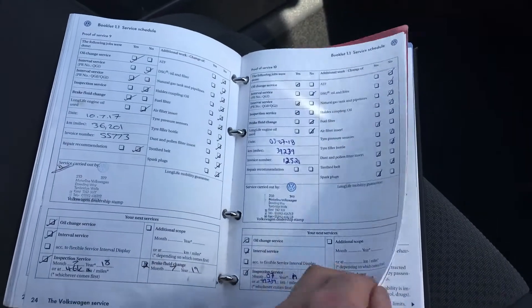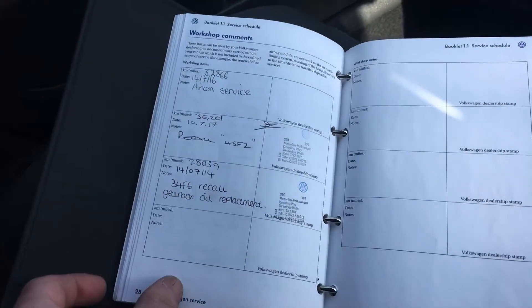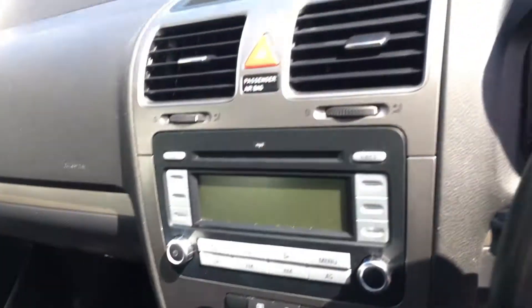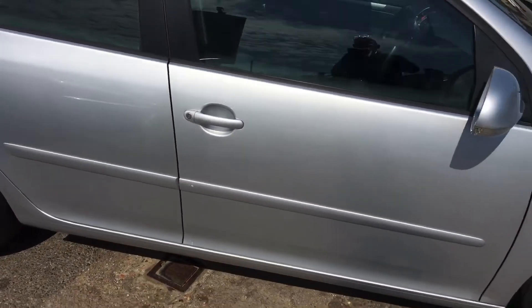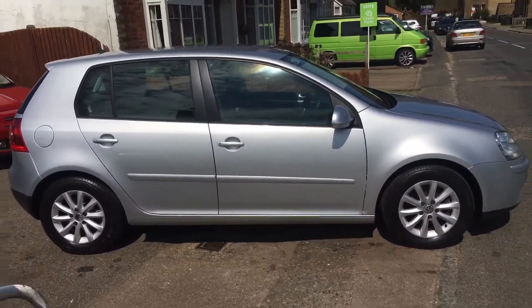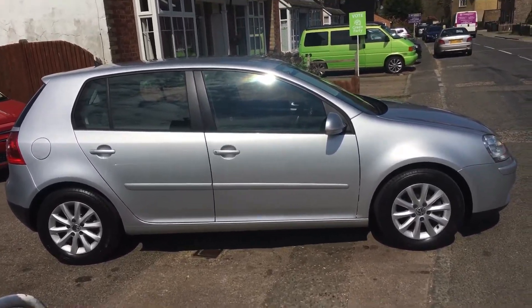You'll be very hard pushed to find something as well maintained as this. No cigarette smells, no dogs. You have the proper VW rubber over-mats from new, and nowhere worn in the seat at all. Even though this car is so lovely, we will still be giving it a service, a brand new MOT, and a three-month parts and labour warranty, which is carte blanche from ourselves.